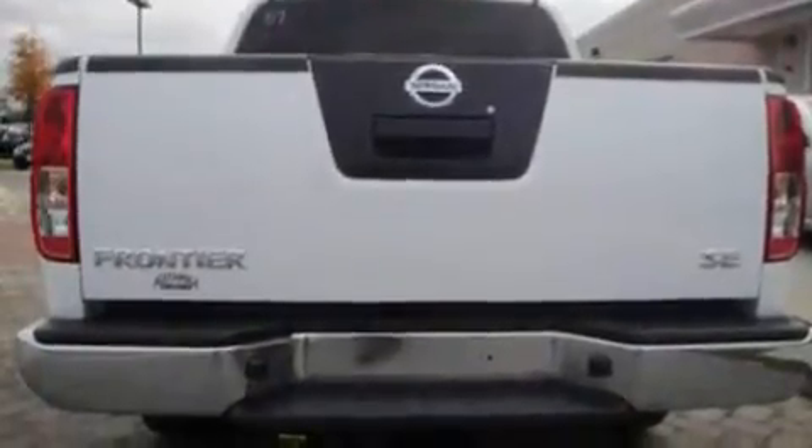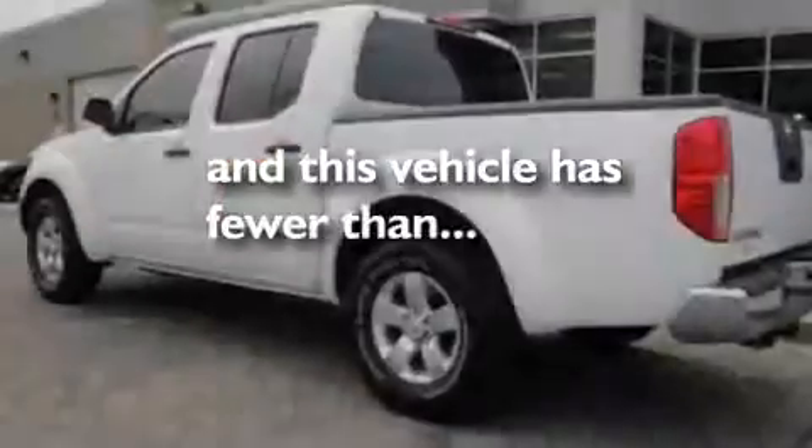Additional features include alloy wheels, a bed liner, a low-tire pressure indicator, a keyless entry system, and this vehicle has fewer than 6,000 miles on the odometer.